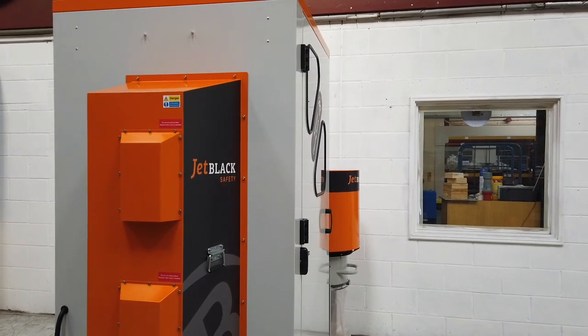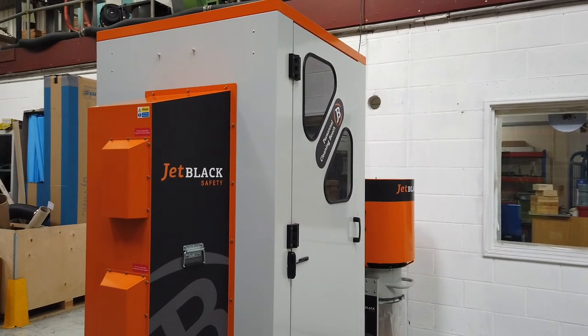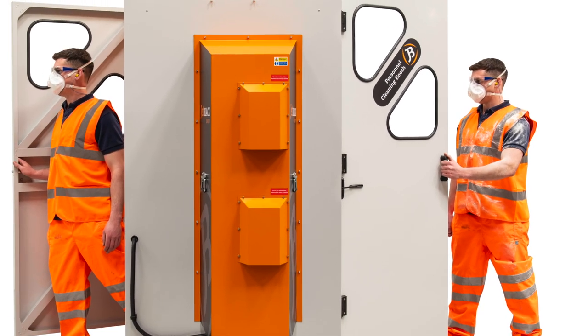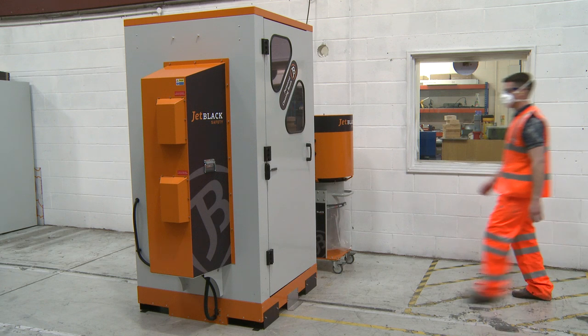For any worker exposed to high levels of dust, the Jet Black Safety range of personnel cleaning booths are an essential tool for safe, simple and effective workwear cleaning and de-dusting operations. All cleaning booths are self-contained, free-standing units that agitate, extract and collect any removed contaminants from the operator.